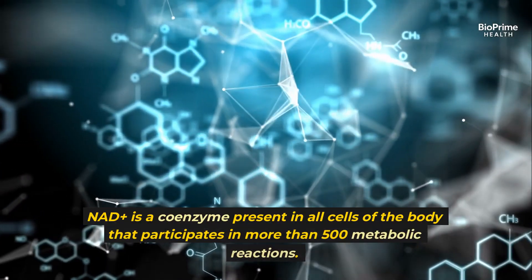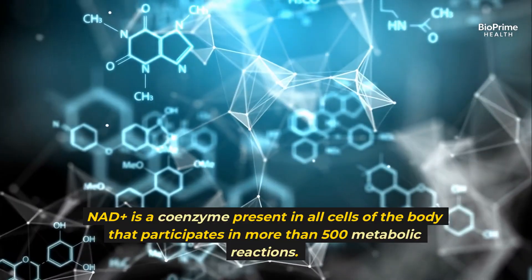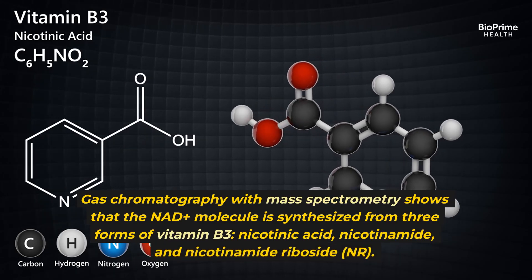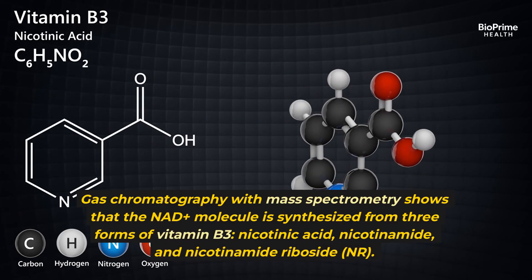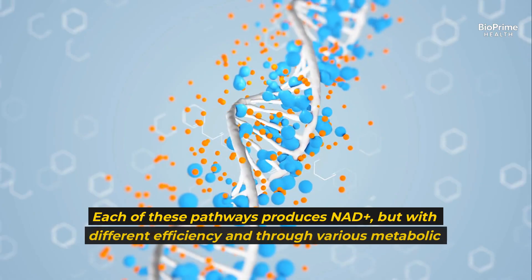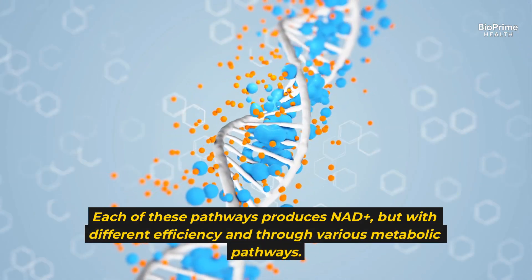NAD+ is a coenzyme present in all cells of the body that participates in more than 500 metabolic reactions. Gas chromatography with mass spectrometry shows that the NAD+ molecule is synthesized from three forms of vitamin B3: nicotinic acid, nicotinamide, and nicotinamide riboside (NR). Each of these pathways produces NAD+, but with different efficiency and through various metabolic pathways.